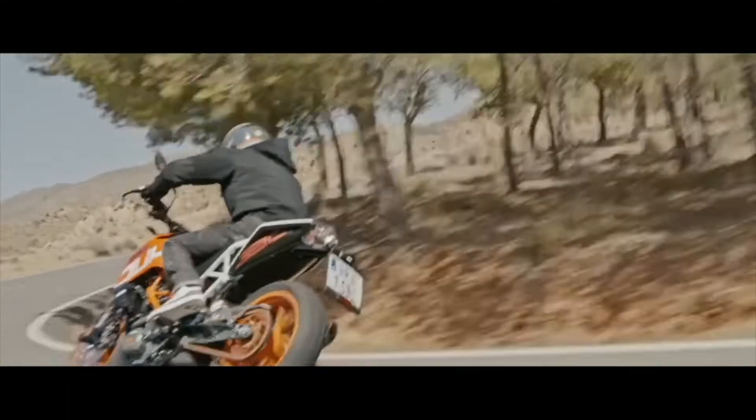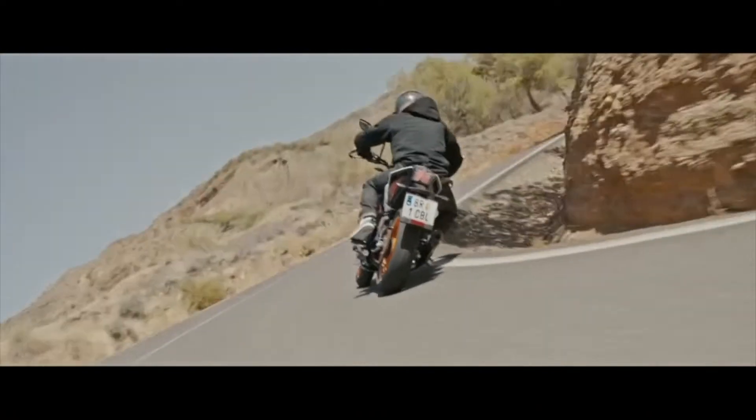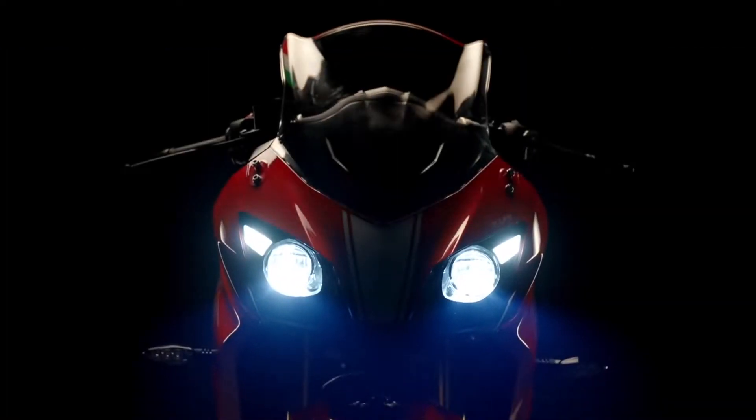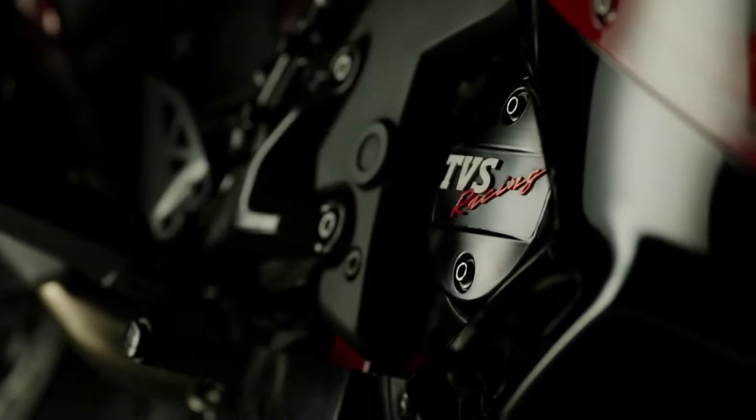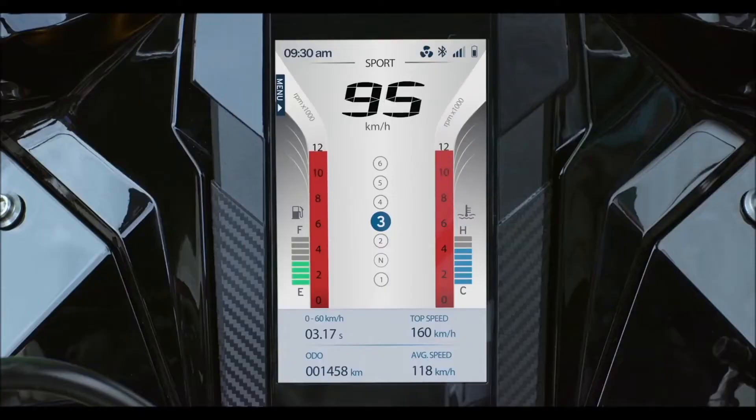For the last decade or so, KTM has captured the limelight with Dukes being the entry-level performance motorcycles. Then arrived the TVS flagship, the RR310. The encouraging bit is TVS's progressive attempts at perfecting it.